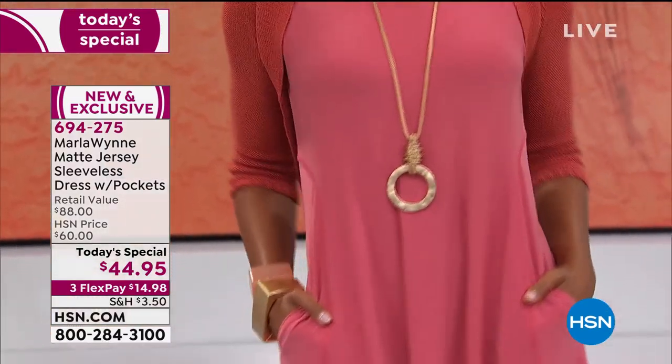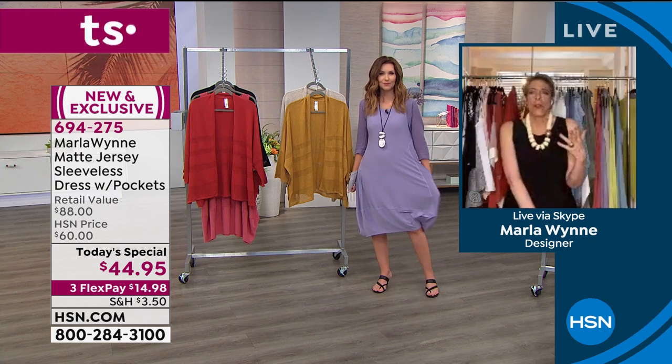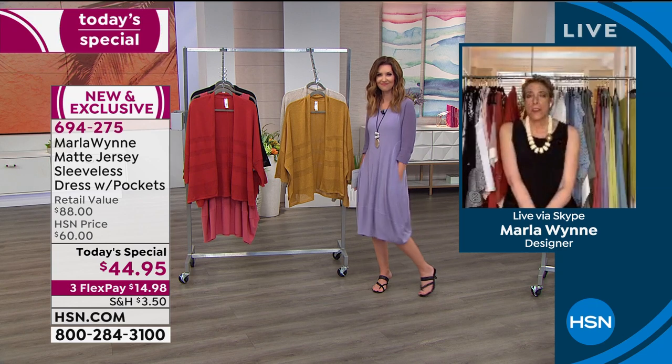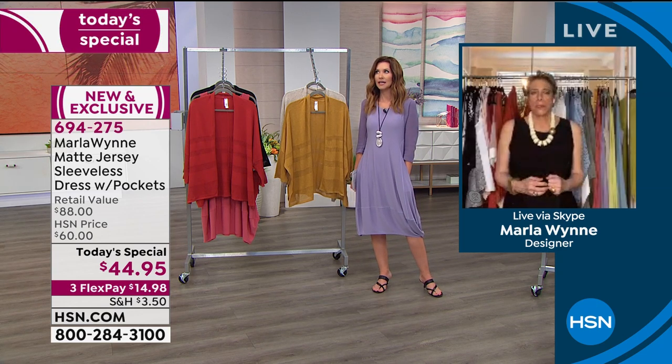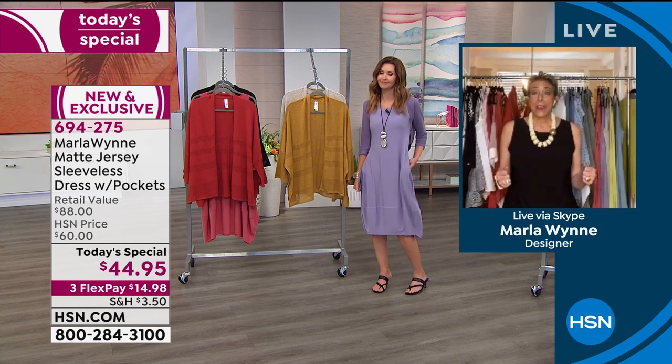I'll call it a midi, though honestly last night I looked at that and thought, 'Why?' because to me a midi is a bit longer. But I love the way it's styled. On Carol, she's got it on with the sand and a belt, and that's actually a necklace — yes, a necklace — paired with today's special.